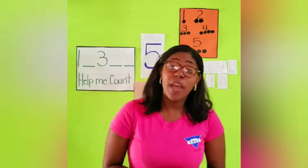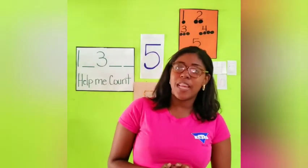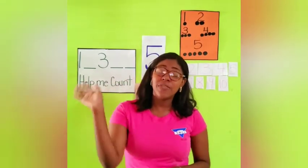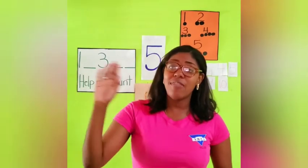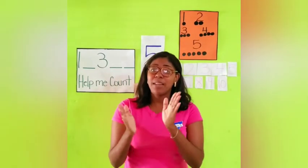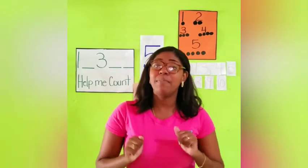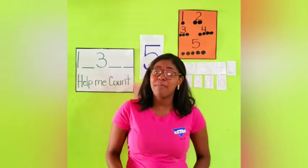Can we try that a little bit faster, boys and girls? Okay, so let's begin. 5 little fingers, 5 little fingers, 5 little fingers. Clap, clap, clap. Point to the ceiling. Point to the floor. And place them in your lap, lap, lap.